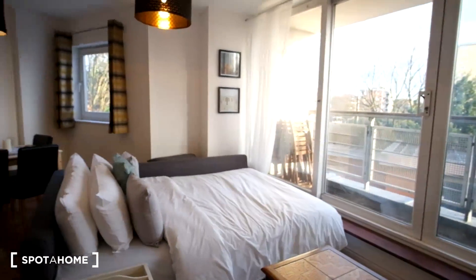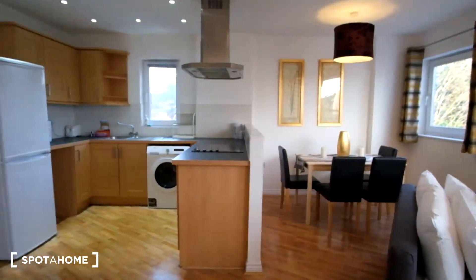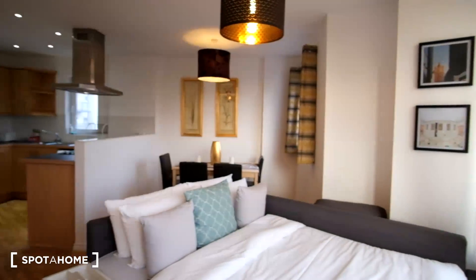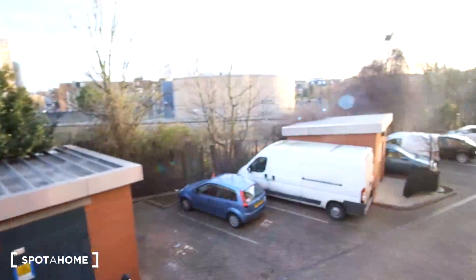This is the living room space. The couch has the ability to turn into a sofa bed, and we have a dining table right behind that. Outside we'll have the balcony, which overlooks the car park.